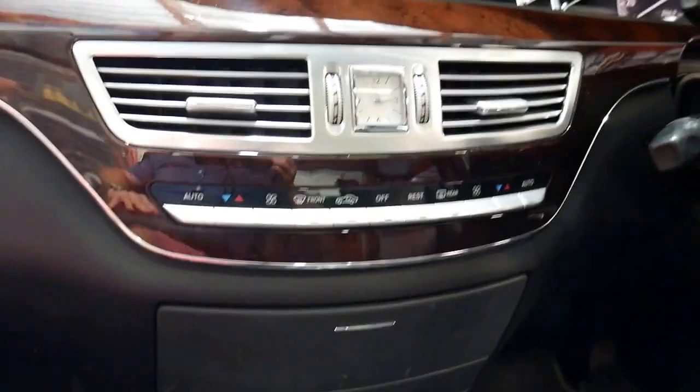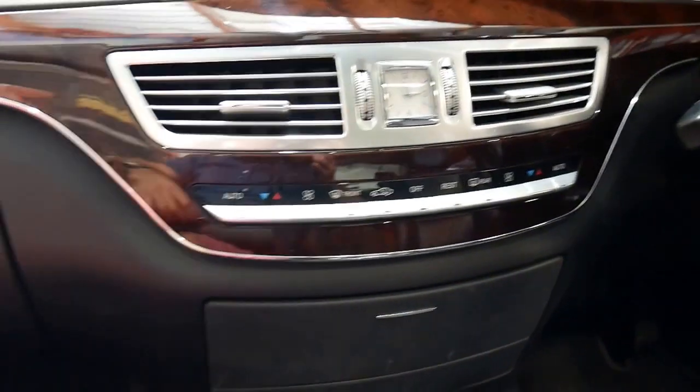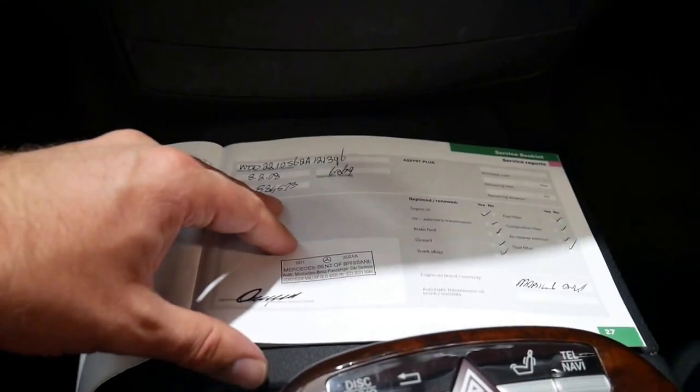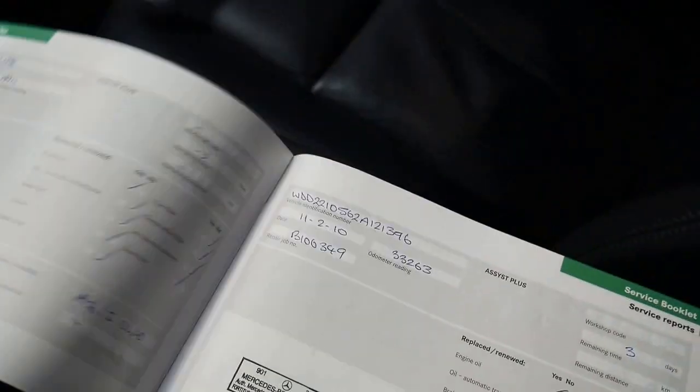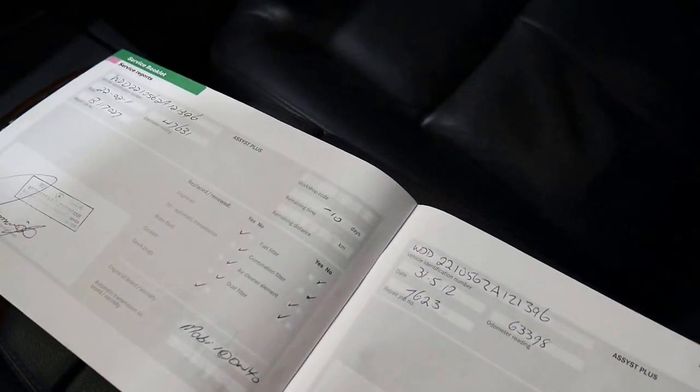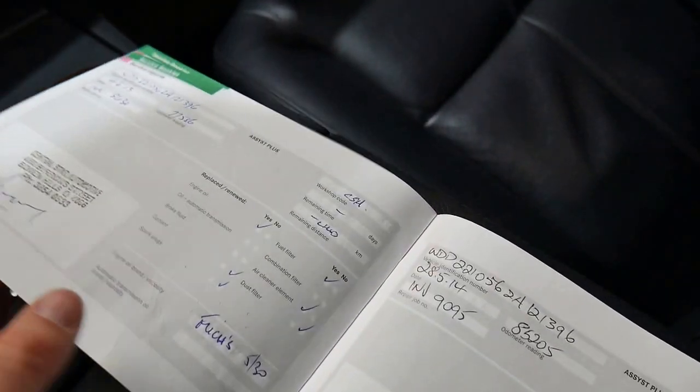Let's have a look at these books. All the books are present — we'll just have a look at the service book. It doesn't have any number plates on it because it came from interstate, and we don't register until it's sold. It's been serviced at Mercedes most of the way through, then went to a specialist.